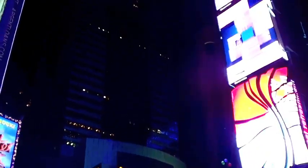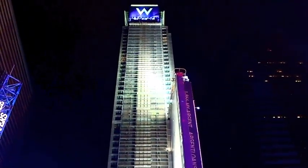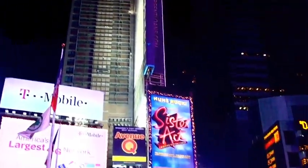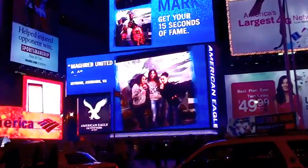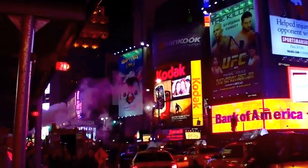So when I was in New York, of course, I visited Times Square and saw all the beautiful lights and all the buildings. Just go ahead and take a look if you've never seen it before. It's amazing and I couldn't even capture it all on the camera, but hopefully this shows you what it looks like.